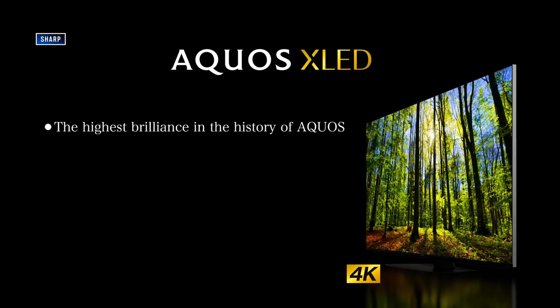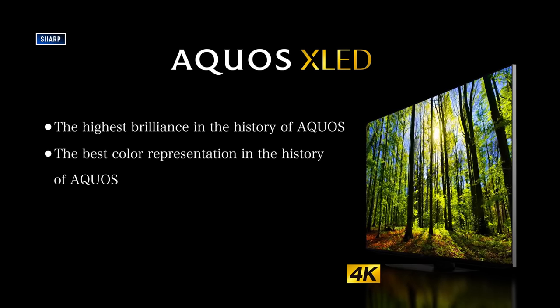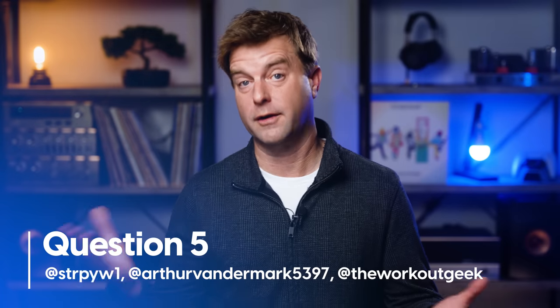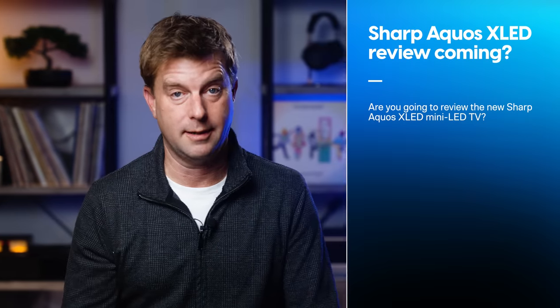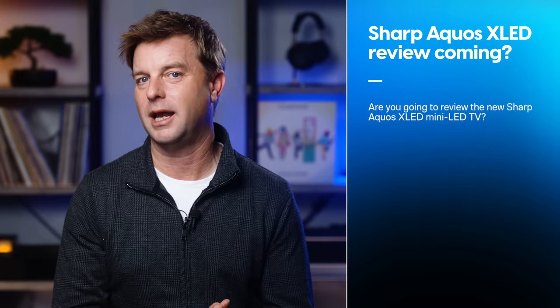The most popular question this past week had to do with the new Sharp Aquos XLED mini LED TV and whether I'm going to review it. To the three of you that wrote in about that, thank you. I have to admit: I lost track of what was going on with Sharp back in 2018, 2019. Until very recently I was unaware that Sharp itself owned its brand name and IP again.